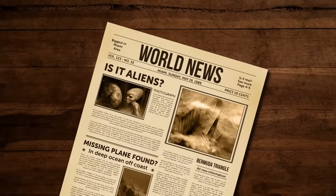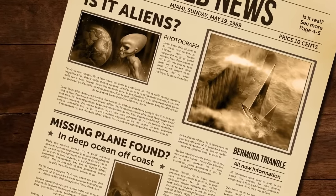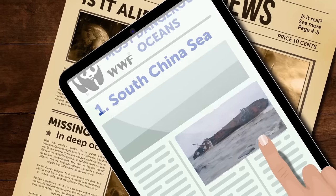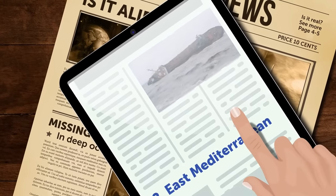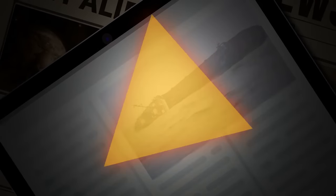These stories sure are strange, but there's really no need to be too worried. A few years ago, the World Wildlife Fund did research and came up with a list of the most dangerous seas in the world. The Bermuda Triangle is not even on this list — it's probably because no more accidents happen there than anywhere else in the world.